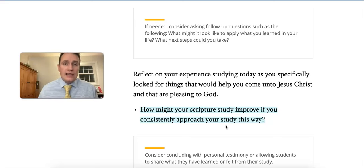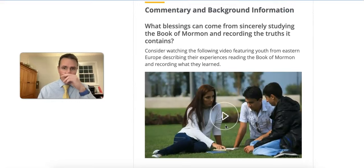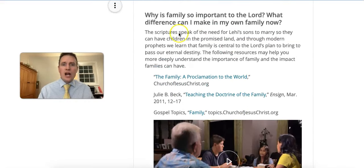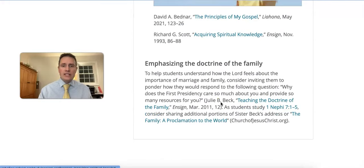That's one way this lesson could be relevant to your students, but there may be other lessons in 1 Nephi chapter 7 that are more relevant. The supplemental material has a few ideas. You could focus on the doctrine of the family from the first five verses of chapter 7 — there's a talk from Julie Beck and a video provided, as well as guidance on how to emphasize the doctrine of the family. If focusing on the family would be more relevant to your students than the scripture study principles lesson, going that direction might be more powerful.